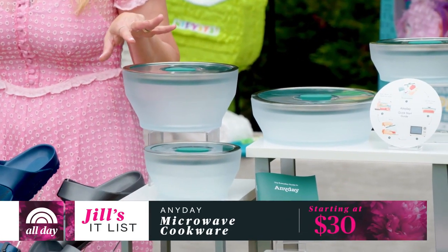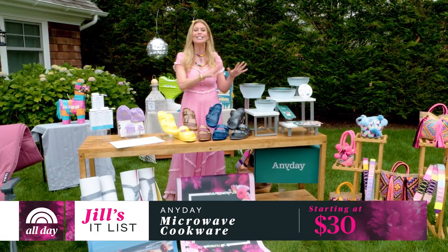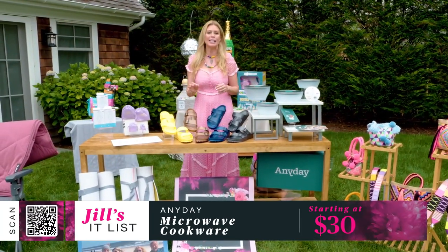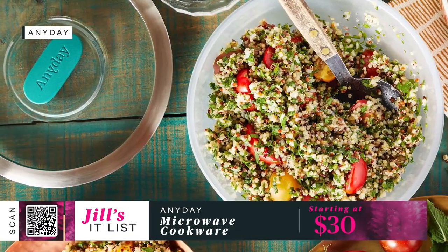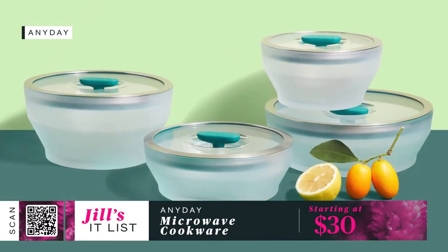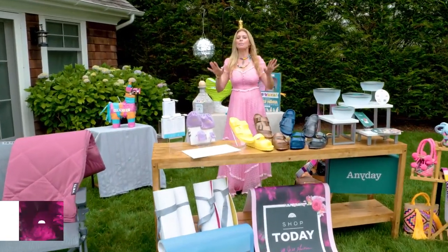Moving to the kitchen, we have the microwavable cookware from Anyday. This brand is brand new — it launched with David Chang as a partner in March of this year. If you can't cook or love a good hack, these are for you. The dishes are heat resistant and the lids basically transform your microwave into an air fryer. You can make a full meal in roughly 15 minutes with no fuss. The dishes come in four sizes and are sold individually or as a set.